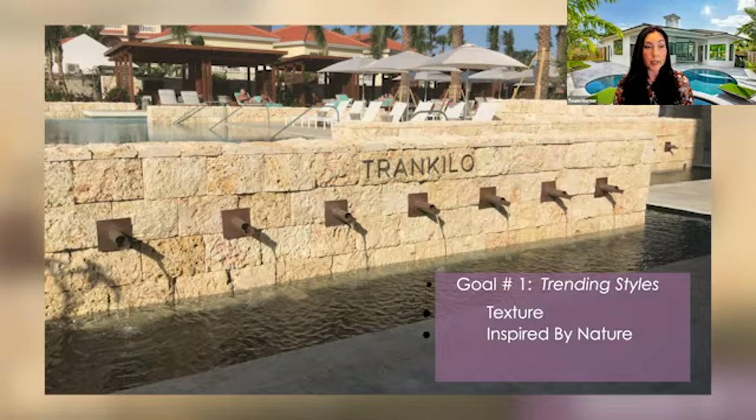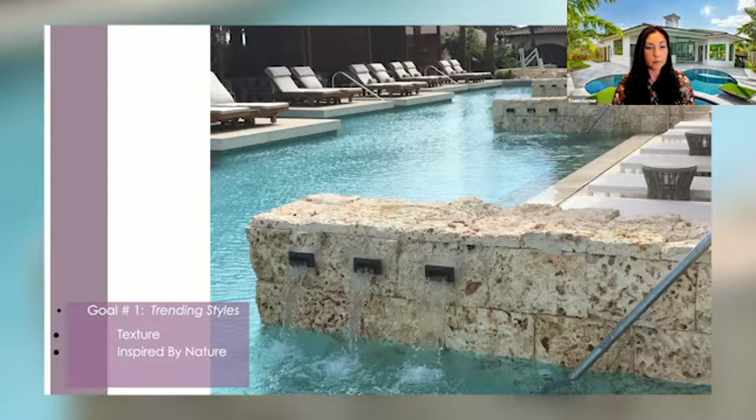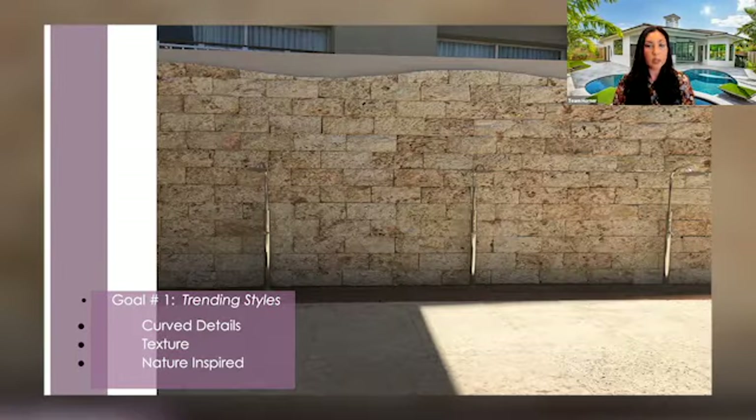This photo here is showing texture that is also inspired by nature. This was made out of custom Dominican coral stone split-face veneer that really creates a natural, beautiful feeling. This is another area of that same hotel — it's actually the Hyatt Regency Hotel in Aruba — where the split-face veneer was put around various areas of the project to create beautiful texture, calmness, and tranquility.